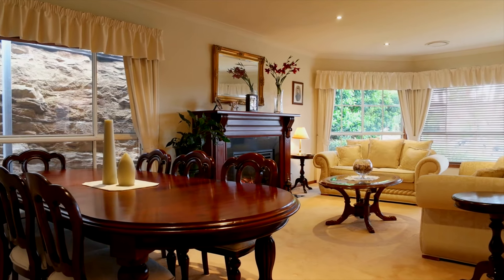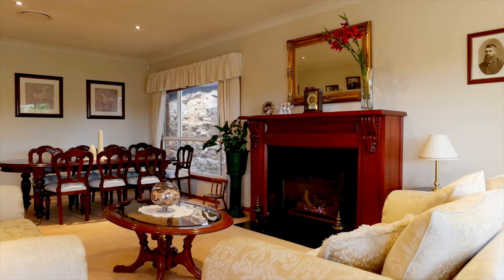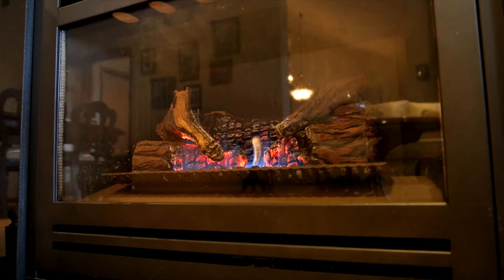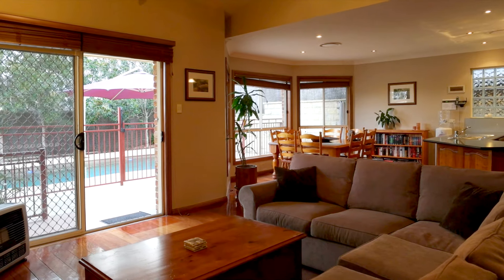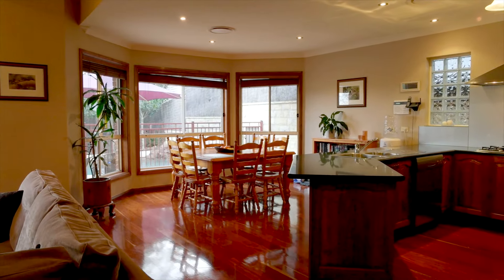There is an array of separate spacious living areas throughout the home, starting with the elegant formal lounge and dining room with the stunning gas fireplace, then to the open-plan family and meals area with an impressively high raked ceiling.